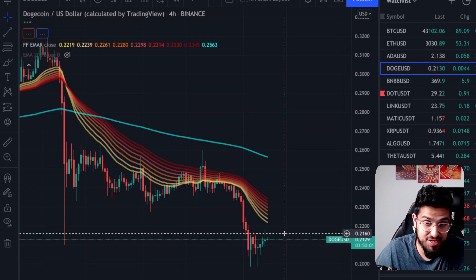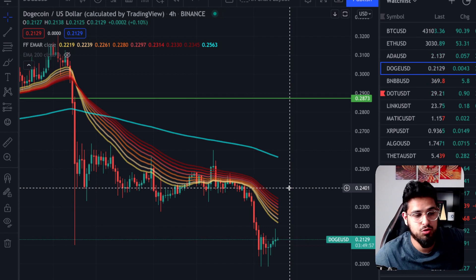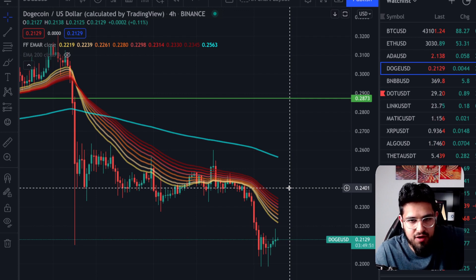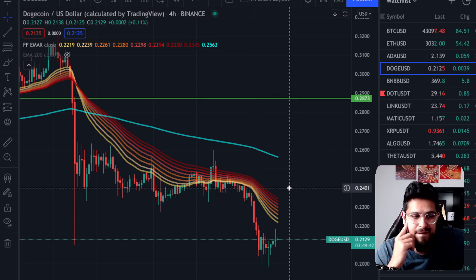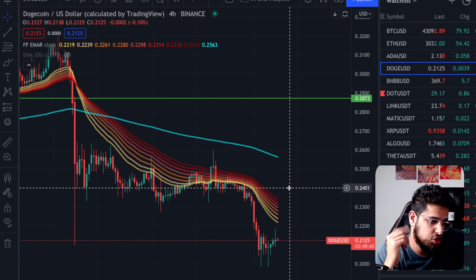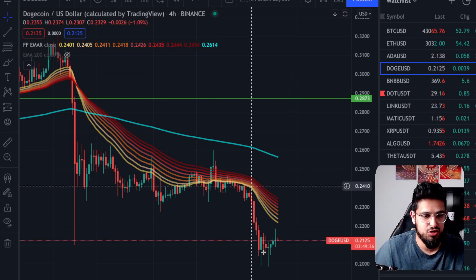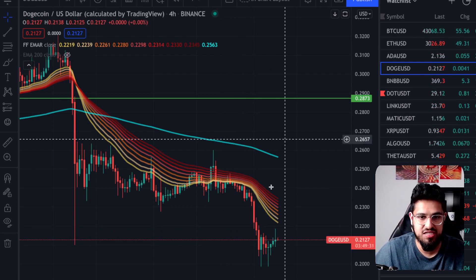I'm going to mention Dogecoin again, because at 21 cents it would be a cheeky little purchase — at the moment it's just had no attention. Elon Musk has stopped tweeting, we're not in a good market right now, everyone's scared for even their large-cap equities and Bitcoin. Nobody's talking about meme coins right now, and Dogecoin's proven itself — it's in the top 10 by market cap. It would be a little cheeky one to put a little bit in there, because when things go green everybody's going to be FOMOing back into Dogecoin. A couple of tweets from Elon Musk and you're off to the races again.